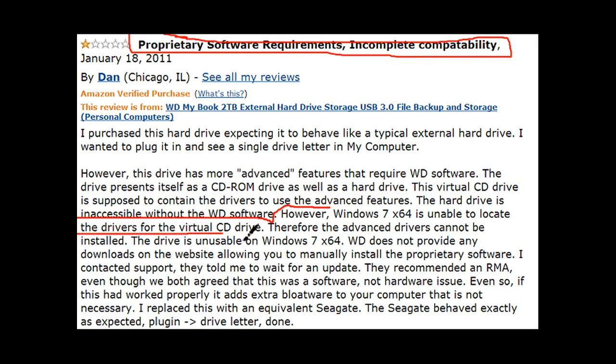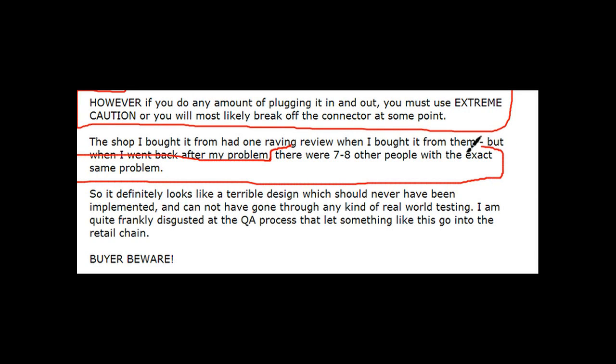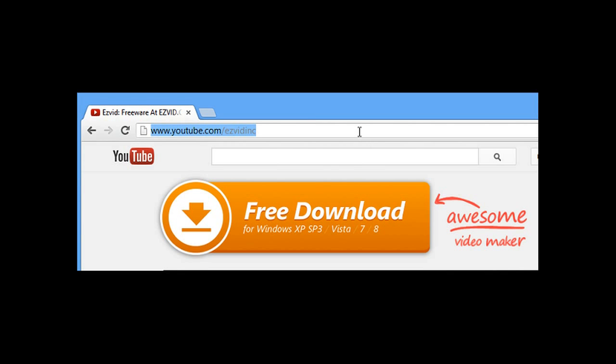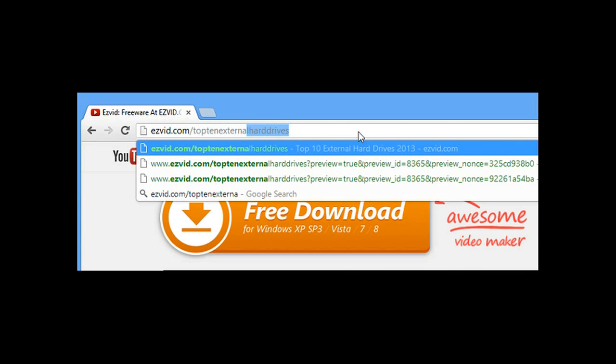Some Windows 7 users are having trouble with the software, but you do not need to use the software — you can use it as plug-and-play and it will work fine. Several users complained about the USB connector cord, saying that excessive plugging and unplugging resulted in loose or broken cables, but you can always just buy a new cable.